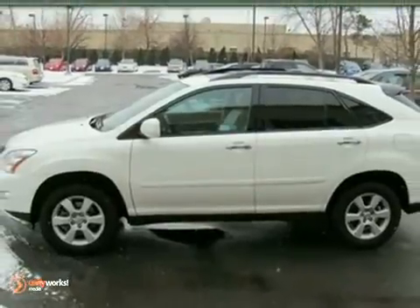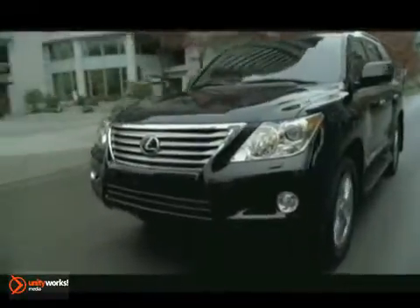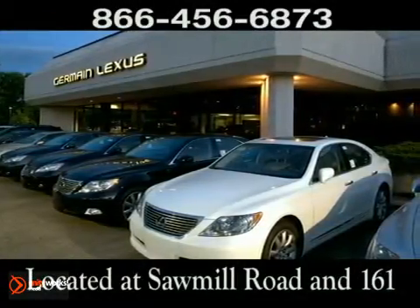Come on out and take it for a test drive. Come experience luxury the Jermaine way at Lexus of Dublin, conveniently located at Sawmill Road and 161.